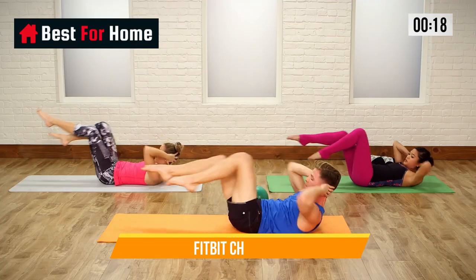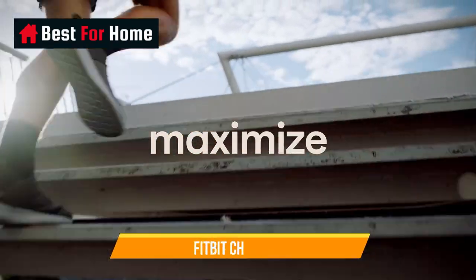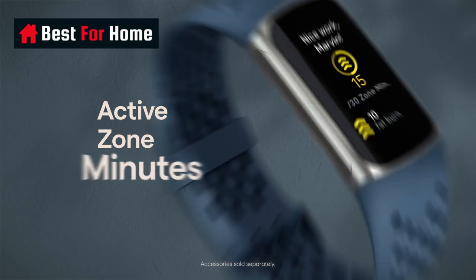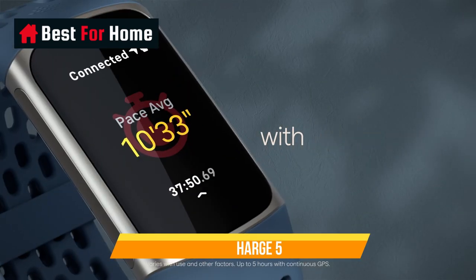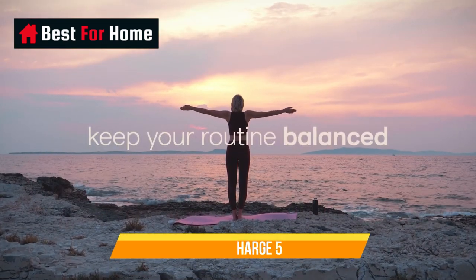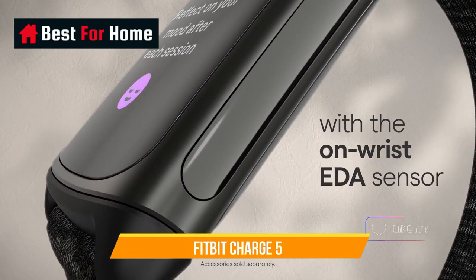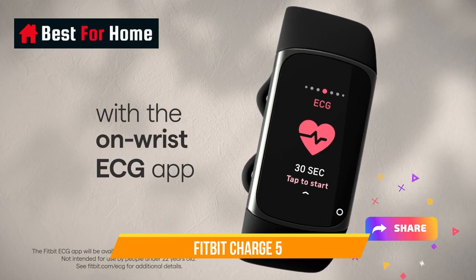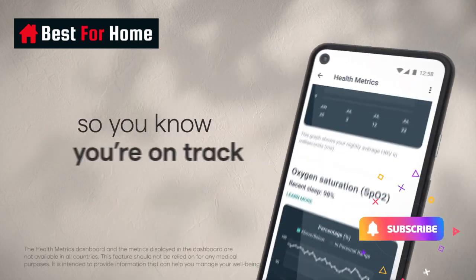The Fitbit Charge 5 also has Fitbit's daily readiness score feature, which gives you an idea of how ready you are for a big workout based on three different metrics: fitness fatigue, activity, heart rate variability (HRV), and recent sleep. If you're looking for a tracker that looks beautiful on your wrist, is easy to read in bright sunlight, and has impressive features for the price tag, this is a good buy. Also, if you're using a Fitbit Charge 3 or older, the upgrade is worth it for the color screen alone.